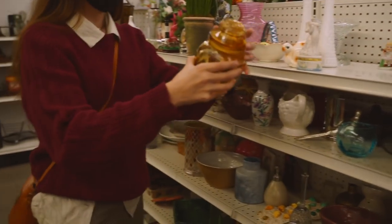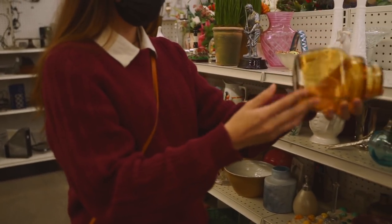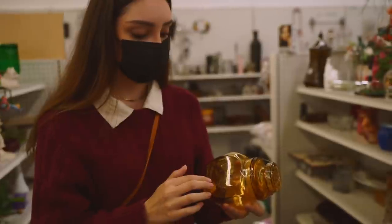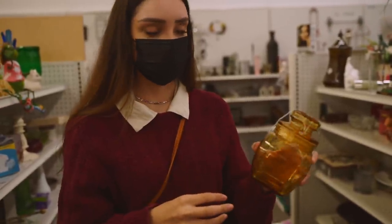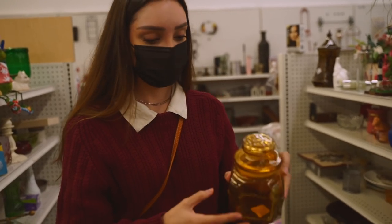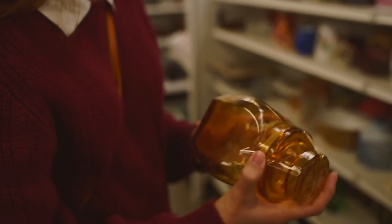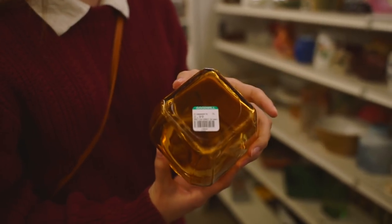Here I was getting really excited because I found this jar that matches another jar I thrifted about a year ago — it's the same type, just a different color. I thought it was really cool that you can find matching sets to things if you go thrifting enough, because duplicates and matches just show up.